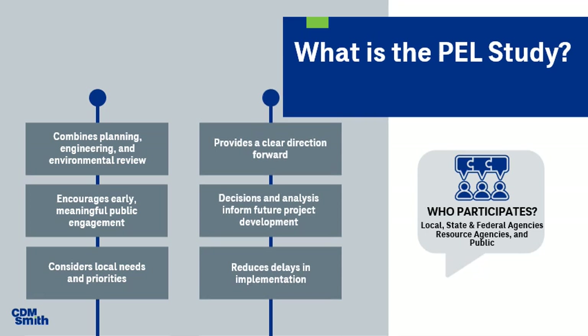What is the PEL study? FHWA and FTA established the use of the PEL through legislation that includes MAP-21 and the FAST Act 2015. The PEL is a more formalized study that will ultimately inform the NEPA process during project development. It is a multi-discipline approach that emphasizes early coordination of stakeholder and public engagement to better understand local needs and priorities early in project development. It formalizes a study with FHWA through a set of coordination points, provides a clear direction forward, and also formalizes agency coordination.